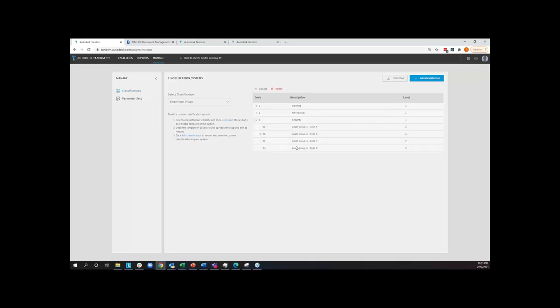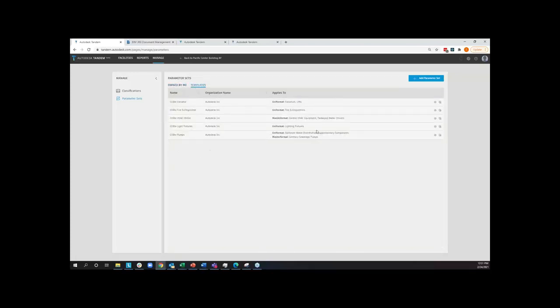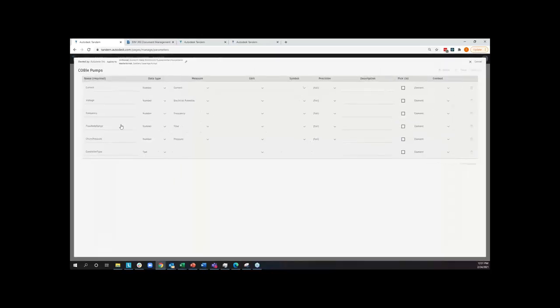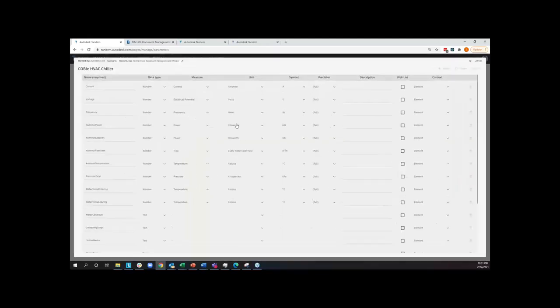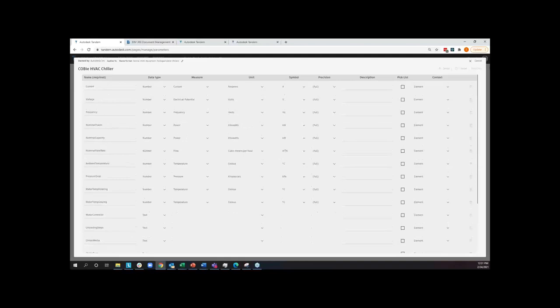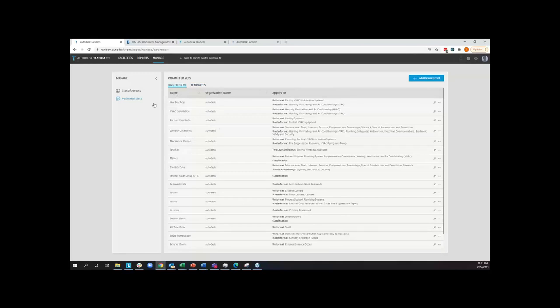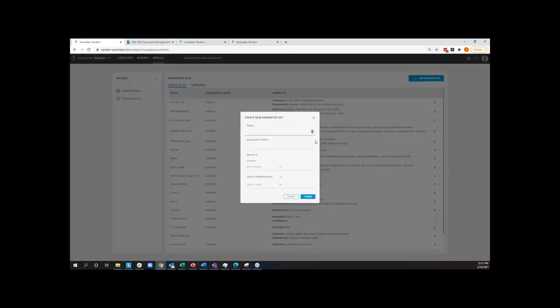When we think about metadata we want applied to assets, we have templates here pulling from industry standards with a comprehensive look at requirements — what requirements are there for pumps or for a chiller. This information comes from standard definitions. However, just like with classifications, you can go in and create and define your own. If I want to define my own, I'll create a demo set — say 'Autodesk' — and define where this dataset applies, for example interior construction. I create that and begin building it out from scratch: I might say 'model number' as a text field, and define whether it relates to an individual item or a broader type of items.